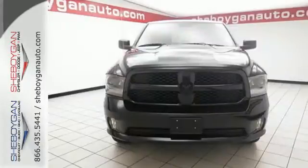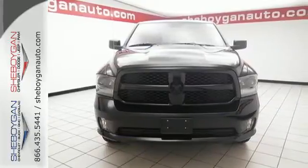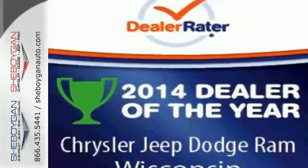This Ram 1500 is durable and rugged, yet capable, smooth, and comfortable. Get behind the wheel today.